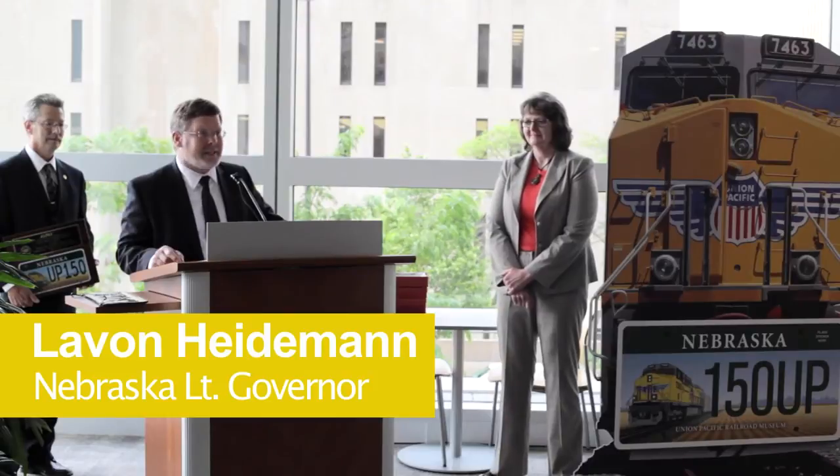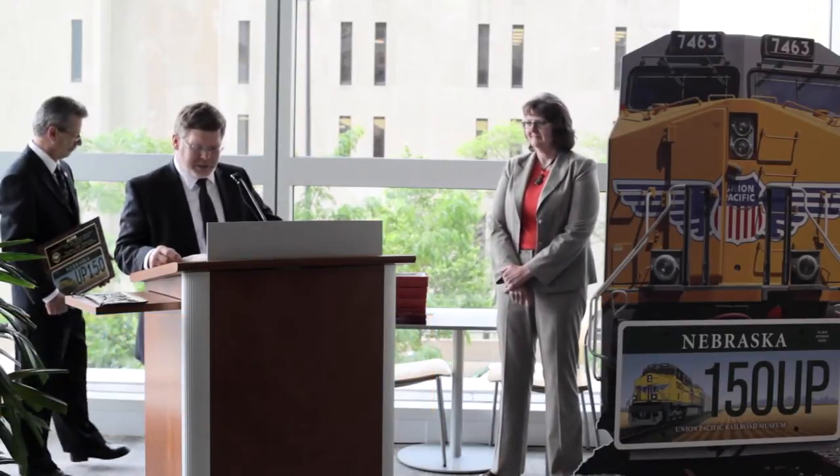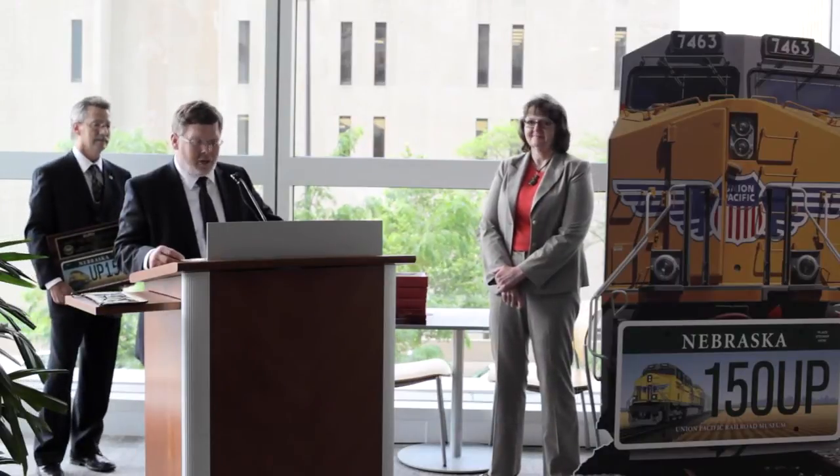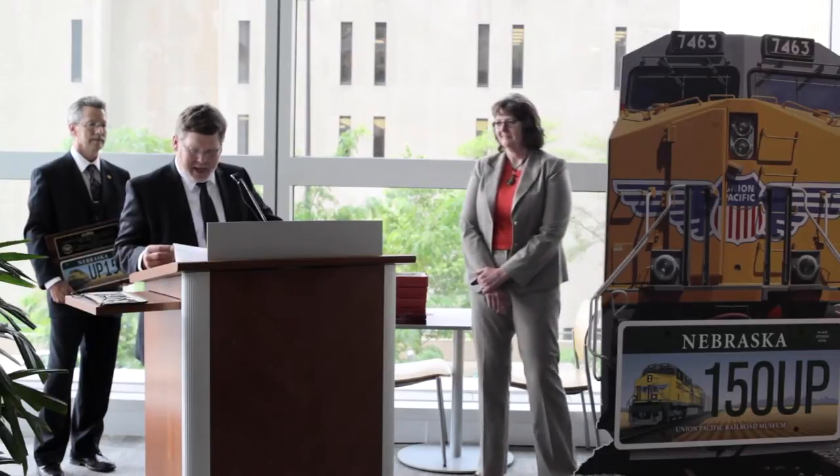It's a great honor to be selected. I'd also like to thank the friends of the Union Pacific Railroad Museum for their idea and their work on this beautiful design for honoring an outstanding business that has kept Nebraska moving forward for over 150 years — the Union Pacific Railroad.